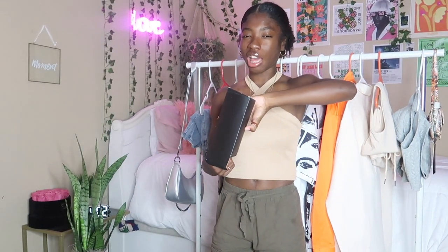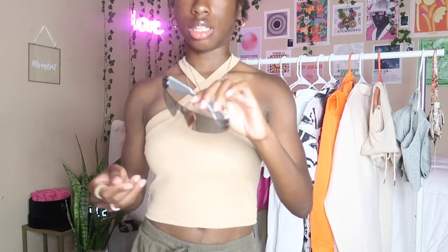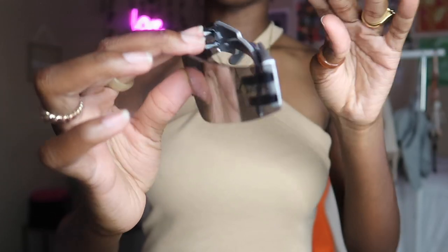Next we're getting into the shades. I love these — they give me like 'into the future' vibes. Look at this flat top — there's a real nice monochrome going on. You can't even see what I'm seeing right now.